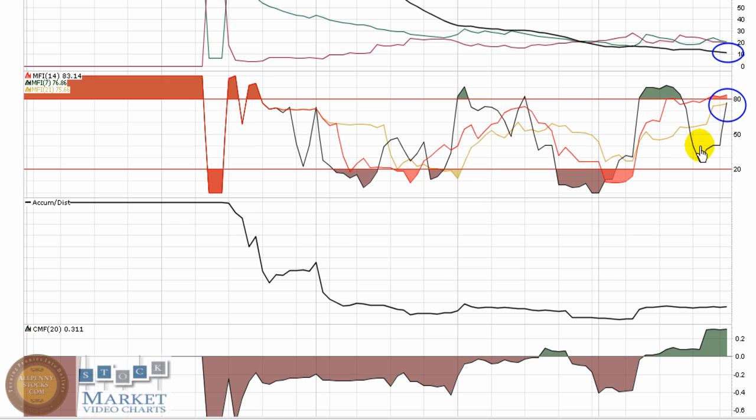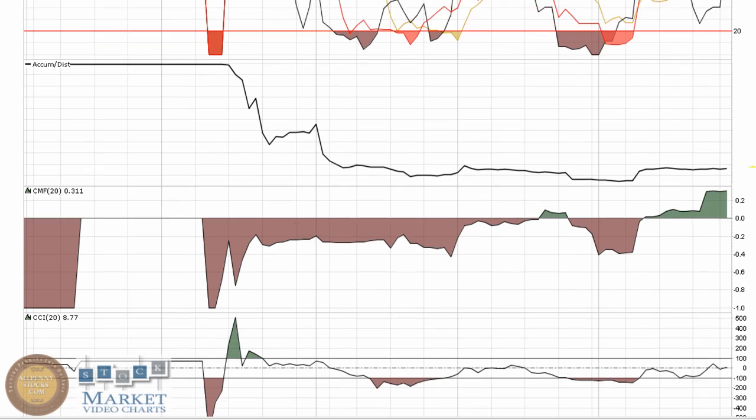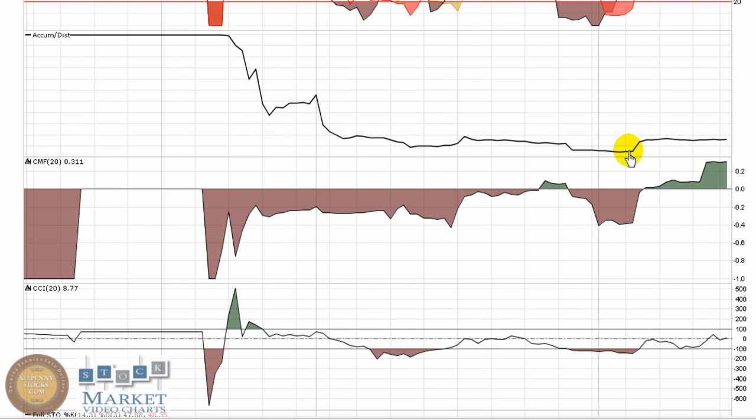MFI is up pretty high, showing there is some money coming into this play. That's reinforced by the accumulation/distribution, which is kind of making a higher high. But for about a month now, it's just been running sideways — really going to look for that to push through this area and try to make some new higher highs. You can see the Chaikin money flow: buying pressure is overcoming selling pressure.